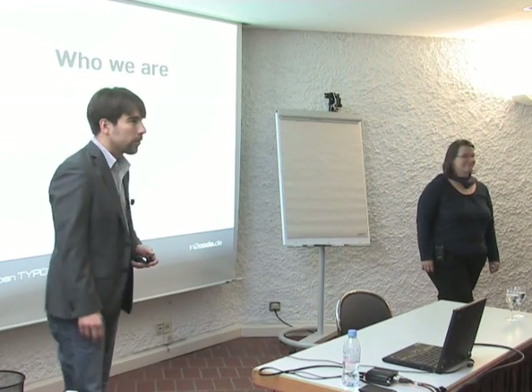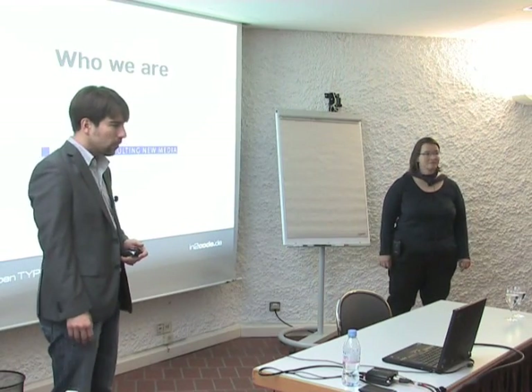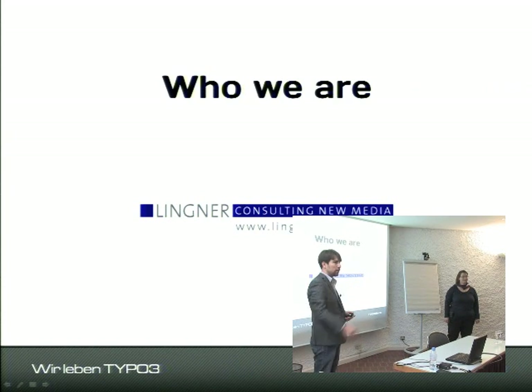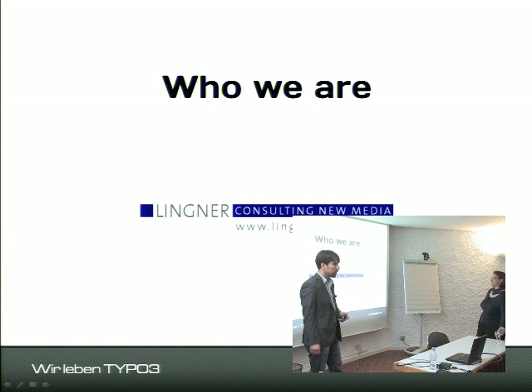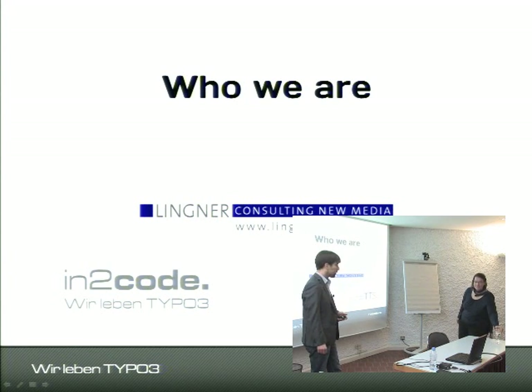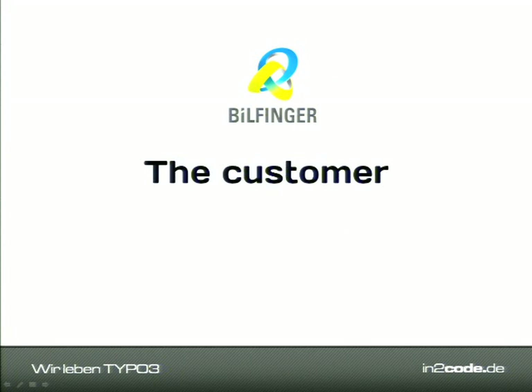We actually had three contracting companies. First was Linda New Media, who did the specification, layout, and customer communication. Moritz Spindler among us today did the project management. Then there is Into Code — that's the two of us — who did all the TYPO3-related technical stuff. The third party was TTS, who provided and answered all the web services we wrote.